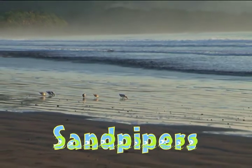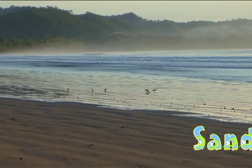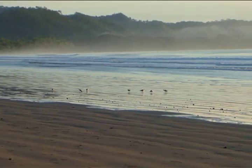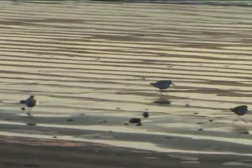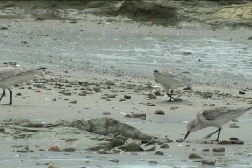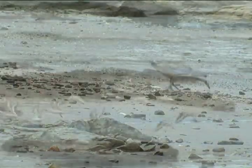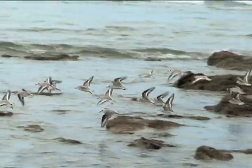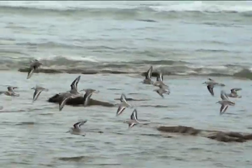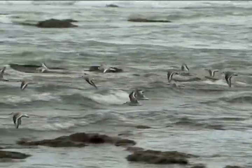Shorebirds, or waders, are a group of birds of several families that live in wetlands and along the beaches. They have long legs and long beaks. Shorebirds tend to be migratory and go all the way to Alaska to breed, so you see them here mostly in northern winter months. Some do hang around all year in Costa Rica, but move with the rainfall patterns.